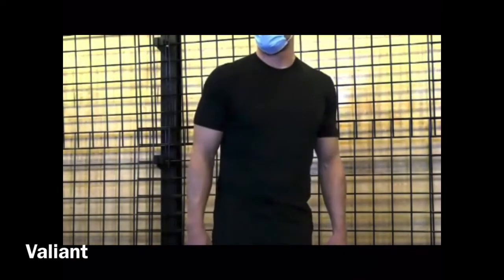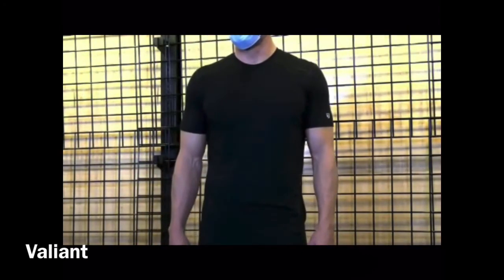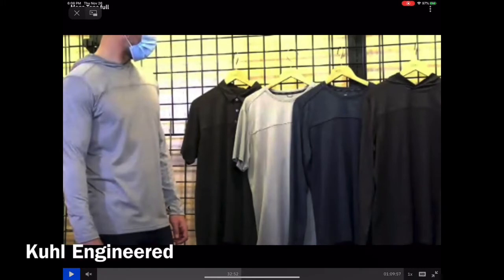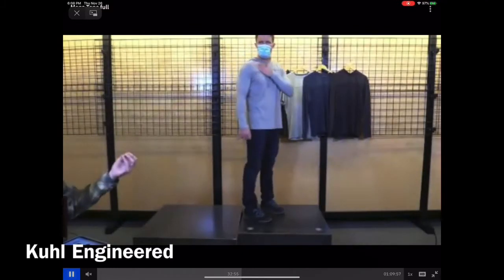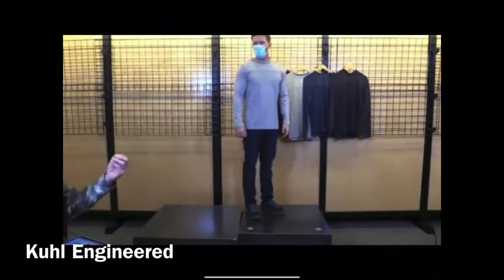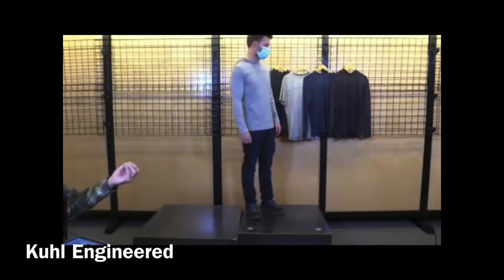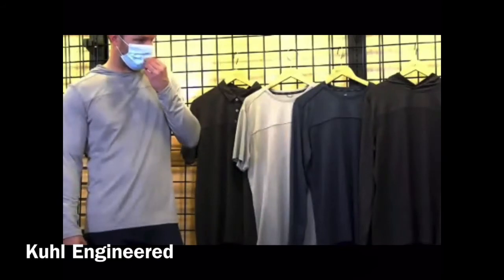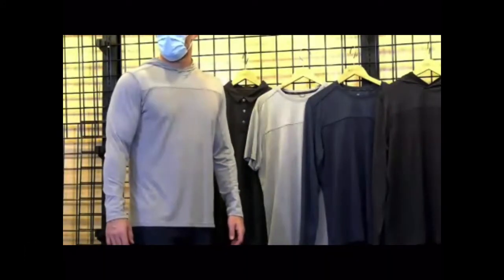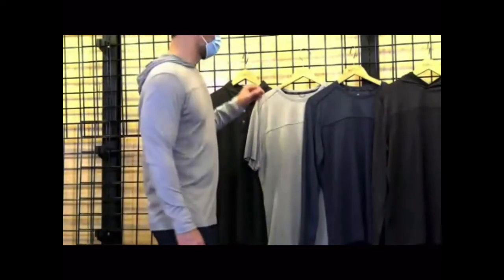Next we're jumping into our Cool Engineered series — we have a polo, a crew, a long sleeve, and a hoodie option. It might be a little light for fall, but it's a great shoulder season piece. It's 100% poly with our active knit cool-dry material, odor resistance, and UPF 30 for good sun protection.